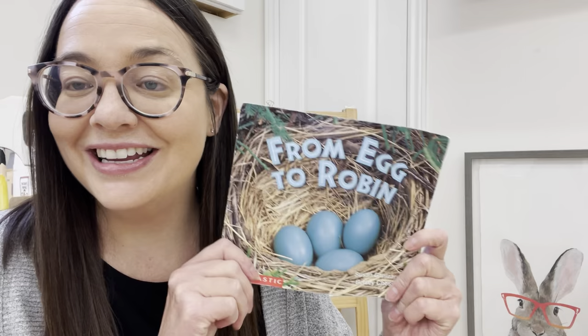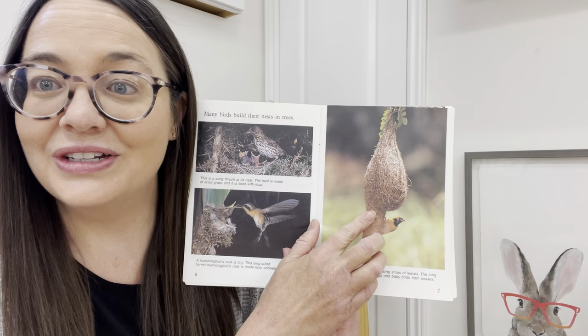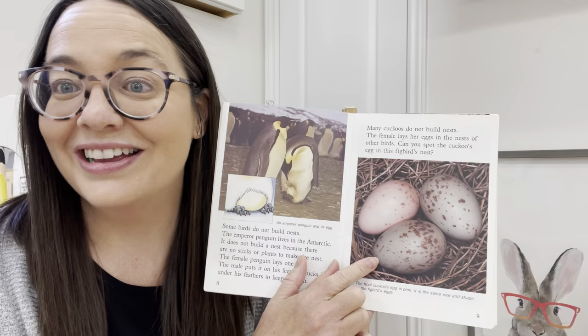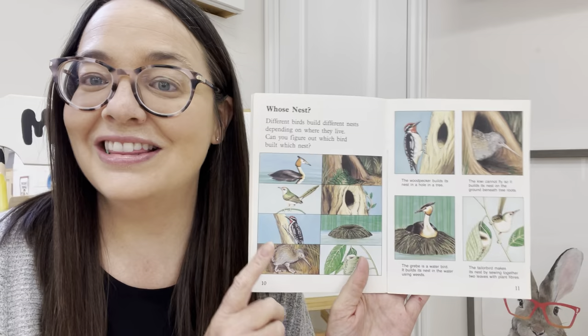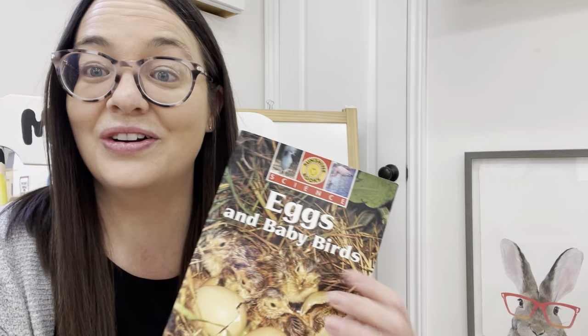The last thing I want to share today is my favorite bird books. The first one is From Egg to Robin - it's a beautiful non-fiction book with real photographs of bird life, showing a nest up close, eggs hatching, and what baby birds look like when they're first born. This one is called Eggs and Baby Birds, another great science book that talks about all different types of birds and how they build their nests. It has great photographs of all different types of bird eggs, shows where birds tend to build their nests, and talks about how nests are made out of mud, twigs, grass, and leaves.